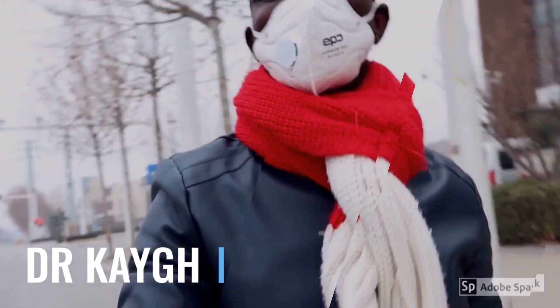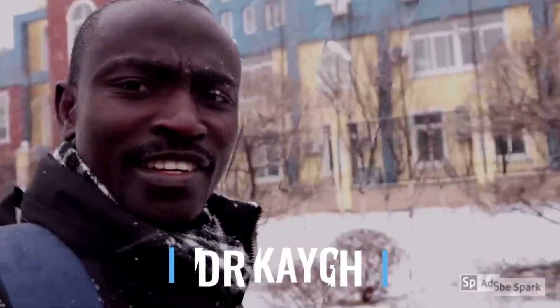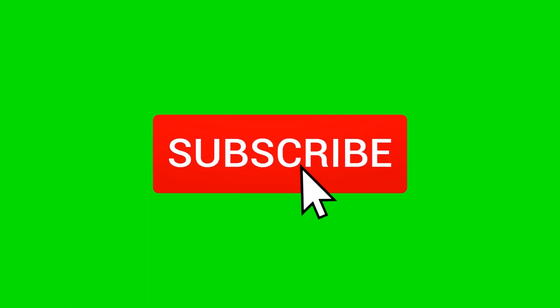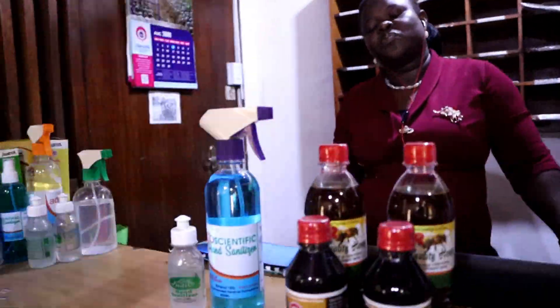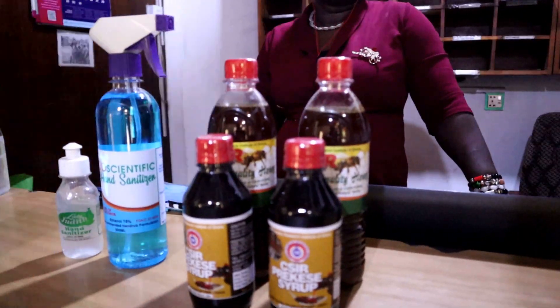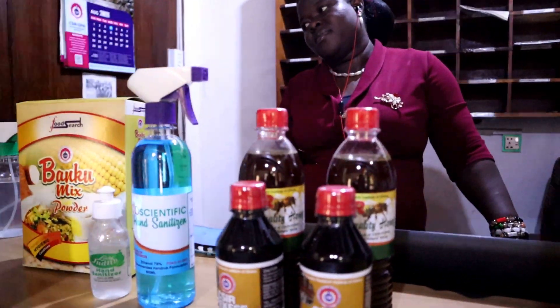Wow, hold on. So guys, let's see what Foret has got for us again. Miss Resmerity, could you continue for us? So we have the honey, we have the hand sanitizer, and we also have bangku. Can you show us the bangku? Okay, so guys, bangku is actually a local product — look at the packaging — and it's very delicious actually.